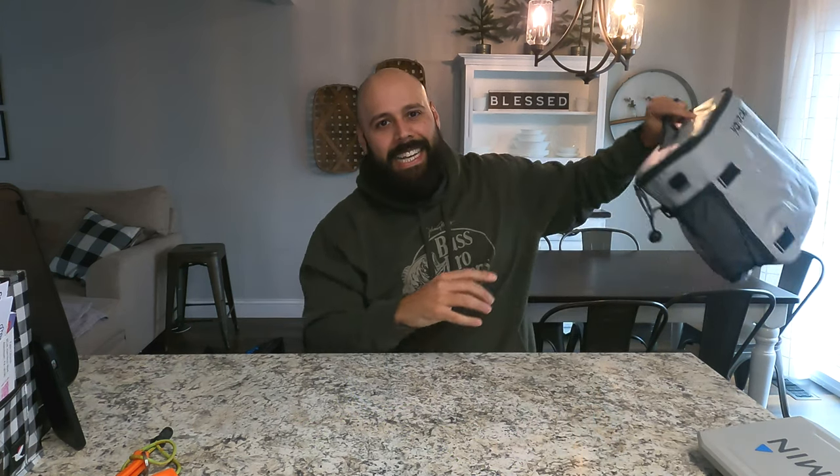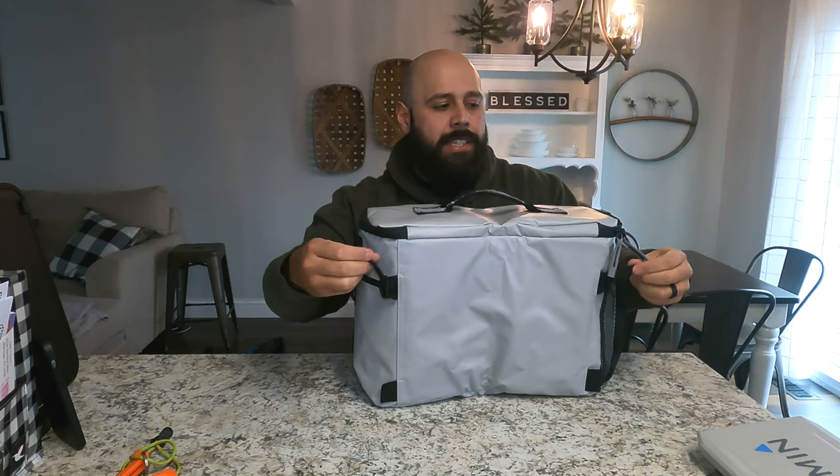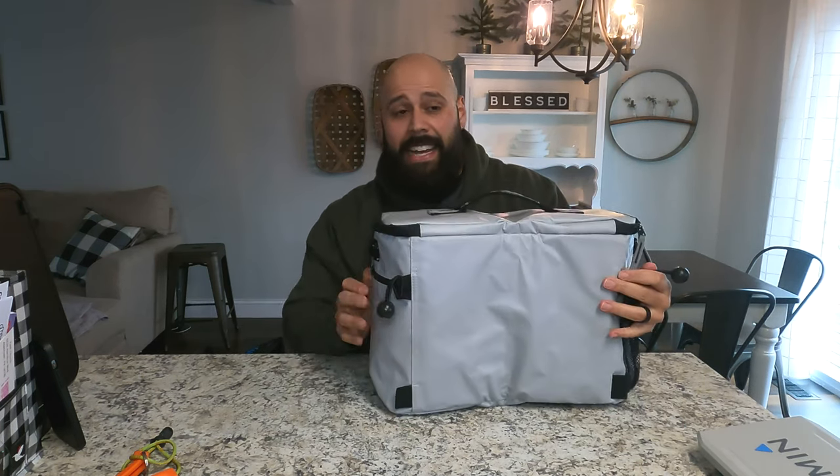Number 18 is a kayak cooler. There are a lot of different options — this one is from Yak Hacker. A lot of them have little bungees on the back that attach to your seat, so make sure you get one that does that — it keeps it out of the way and right behind you. If you get an insulated one, it's great: put a bunch of ice in there to keep your fish, some beers, seltzer waters, or food. It's a great option to make a long day on the water more enjoyable.